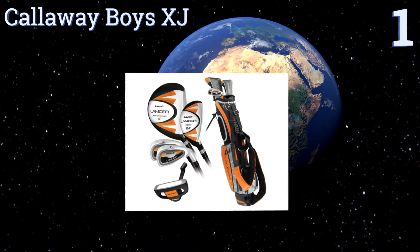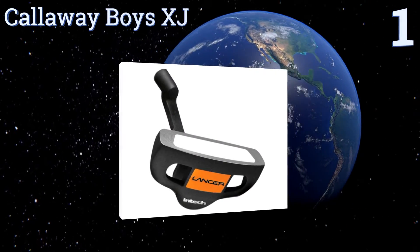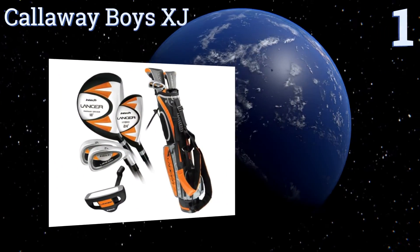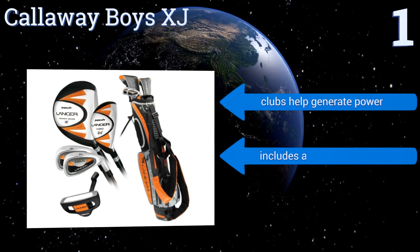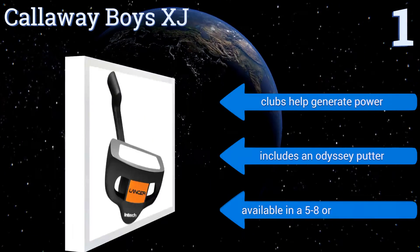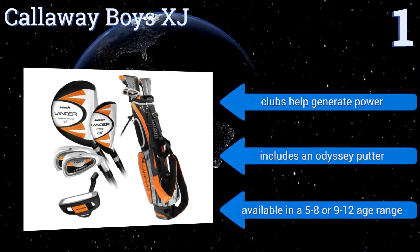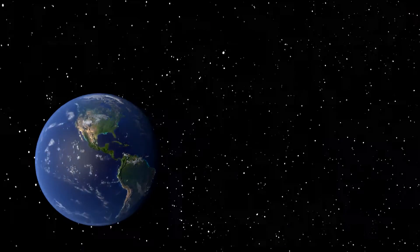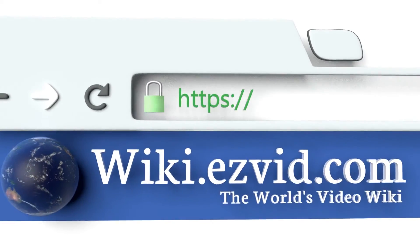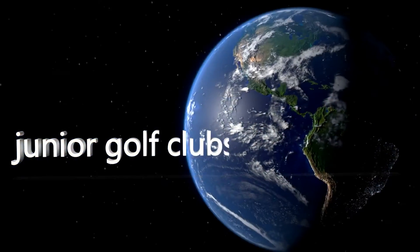Coming in at number one on our list, if you have a young Tiger or Nicklaus on your hands, then invest in the Callaway Boys XJ. It comes with a lightweight driver that has a large effective hitting area to be forgiving to young players as they work on improving their skills. The clubs help generate power and it includes an Odyssey putter. It's available in a five to eight or nine to twelve age range. To see all of our choices, go to wiki.easyvid.com and search for junior golf clubs or click beneath this video.